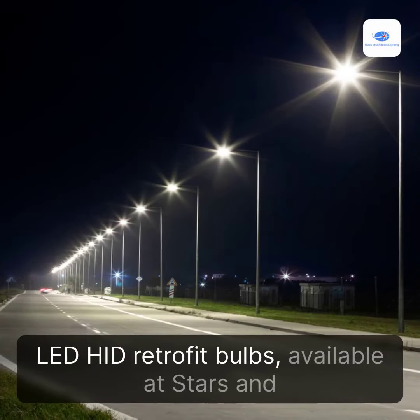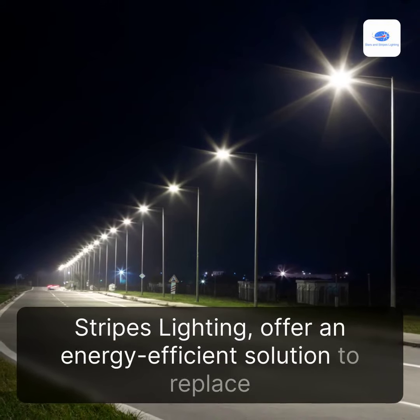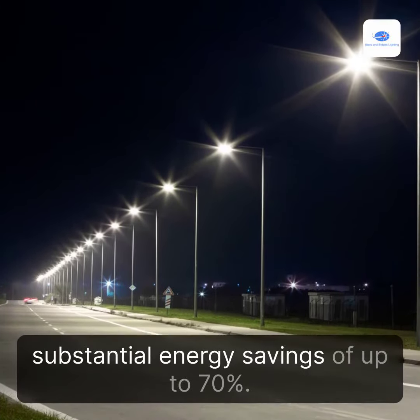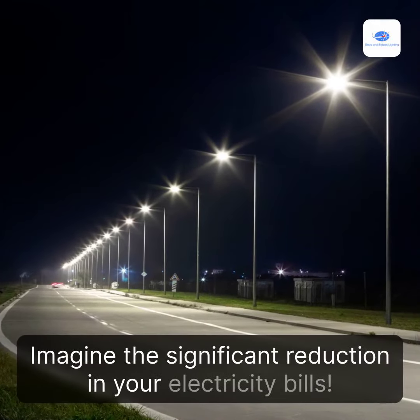LED HID Retrofit Bulbs, available at Stars and Stripes Lighting, offer an energy-efficient solution to replace traditional HID bulbs. With their advanced technology, these bulbs can provide substantial energy savings of up to 70%. Imagine the significant reduction in your electricity bills.